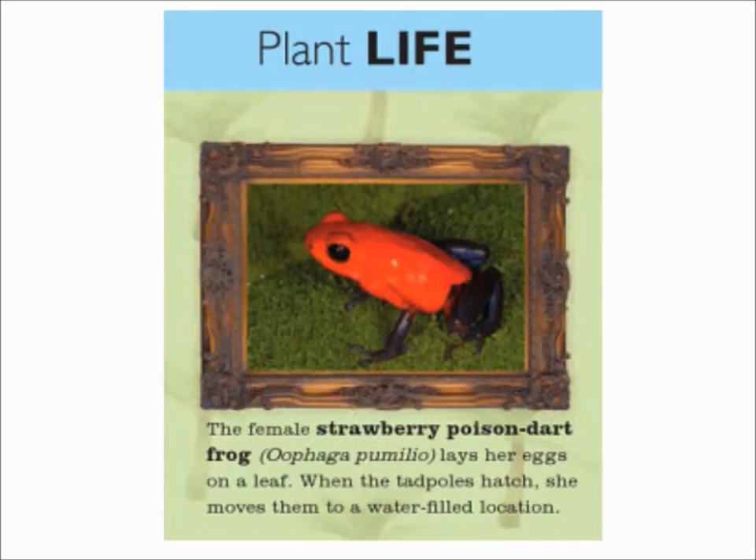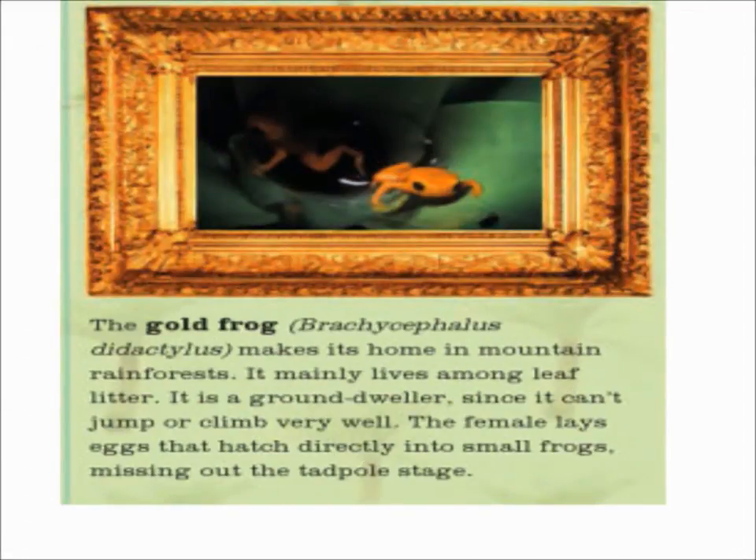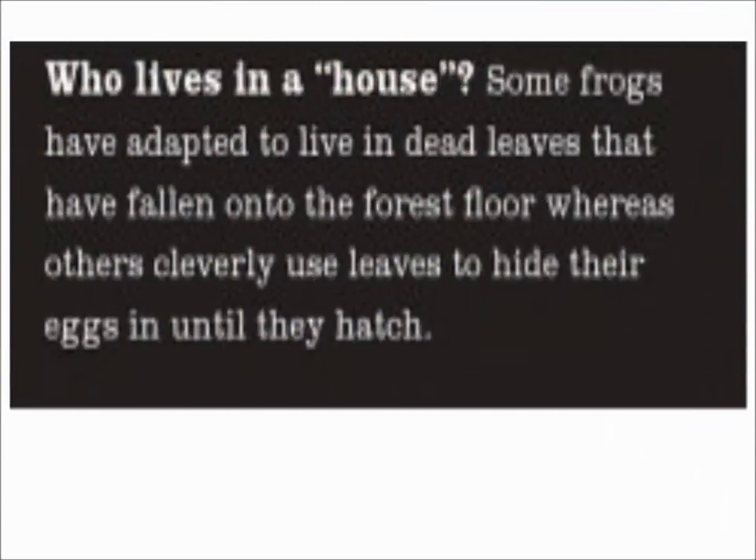Plant life. The female strawberry poison dart frog lays her eggs on a leaf. When the tadpoles hatch, she moves them to a water-filled location. The gold frog makes its home in mountain rainforests. It mainly lives among leaf litter. It is a ground dweller, since it can't jump or climb very well. The female lays eggs that hatch directly into small frogs, missing out the tadpole stage.